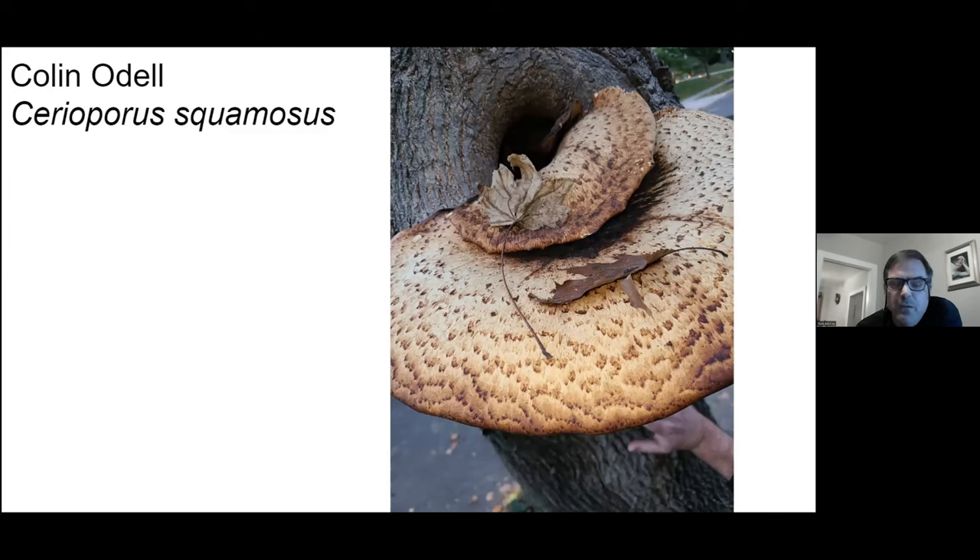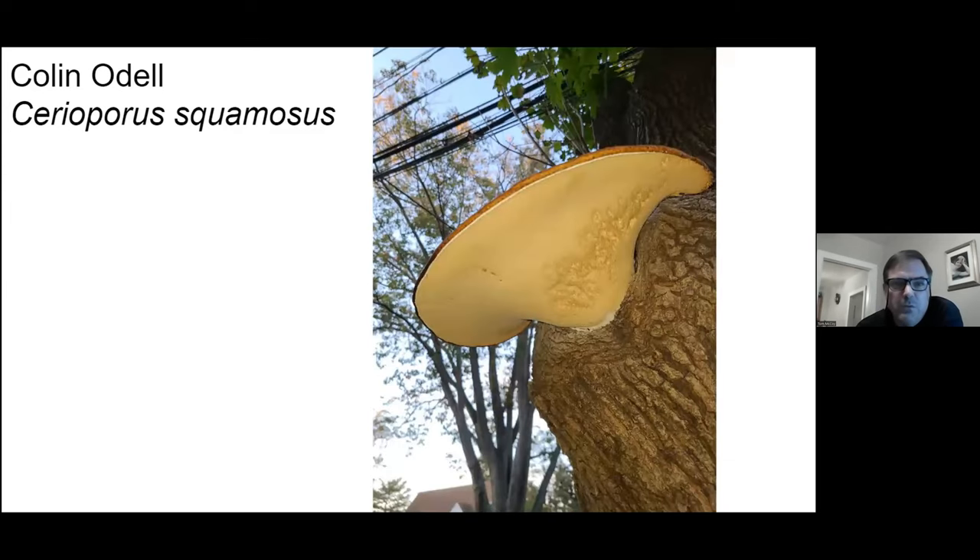You want to harvest this when it's really young. It's a polypore, so you can see evidence of that in any other photo.